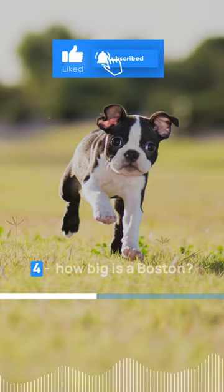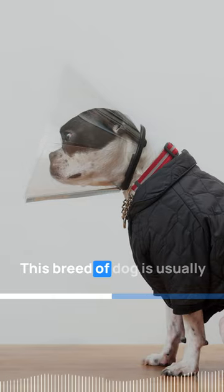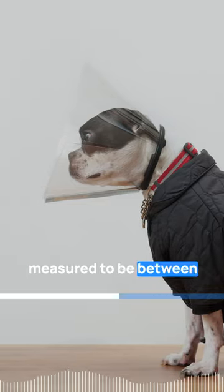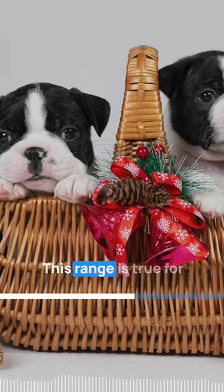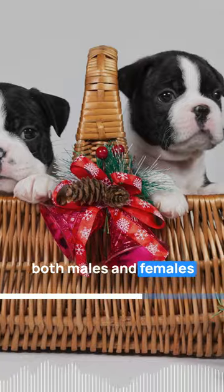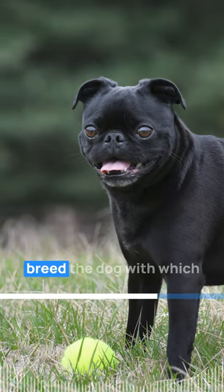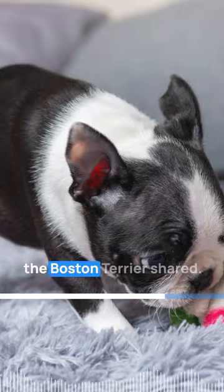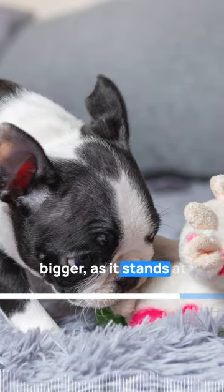Number four: how big is a Boston Terrier? This breed of dog is usually measured to be between the height of 9 to 15 inches. This range is true for both males and females of the breed. However, the Bull Terrier breed — the dog with which the Boston Terrier shared its previous moniker — is bigger, standing at a height of 21 to 22 inches.